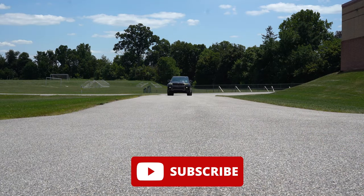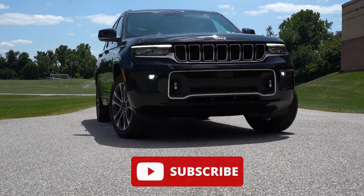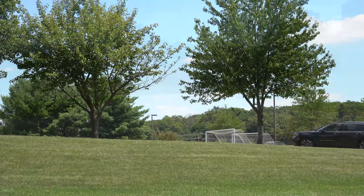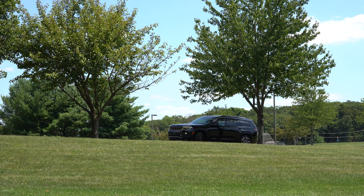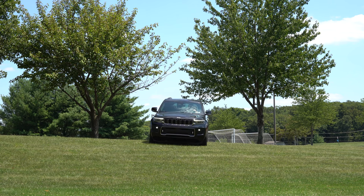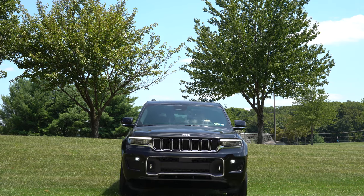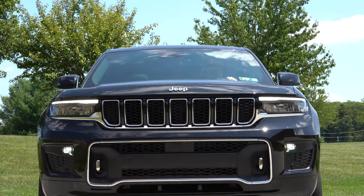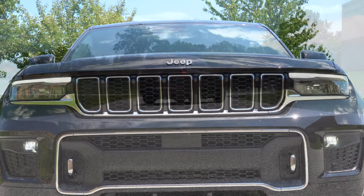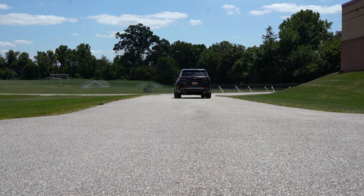This is essentially the Jeep Grand Cherokee but with a third row, so it's going to be competing with other SUVs like the Hyundai Palisade, the Kia Telluride, and the Toyota Highlander, just to name a few. This is all new for the 2021 model year — the Jeep Grand Cherokee has never had a third row until now. We also have an air suspension on the Grand Cherokee L, which I'll go over in a bit. In this video I'll be testing acceleration, braking, steering feel, ride quality, sound system, exhaust clip, and all that fun stuff.